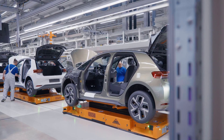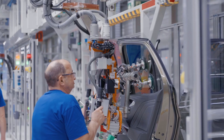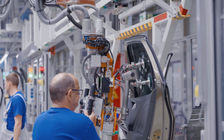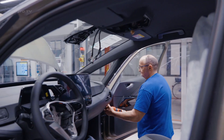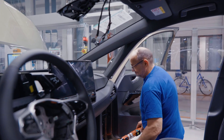The recent 2023 facelift of the ID.3 introduced a slightly redesigned front bumper and air intakes, as well as improved material quality. With the ID.3's production, Volkswagen is helping to push the global automotive industry towards a more sustainable future, demonstrating that high-volume, high-quality electric vehicle production is not just feasible but also successful.